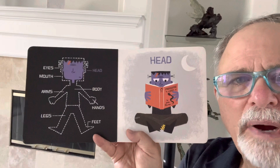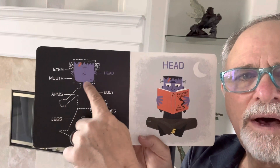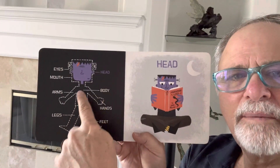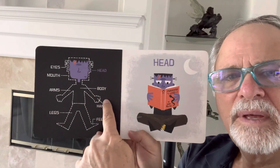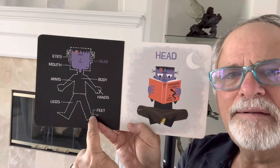Here's the parts of the body: the eyes, the mouth, the arms, the body, hands, legs, and feet.